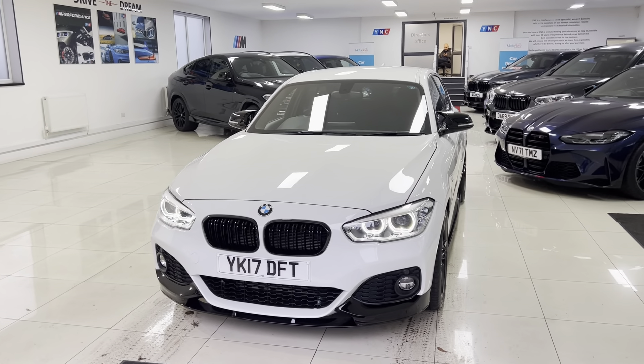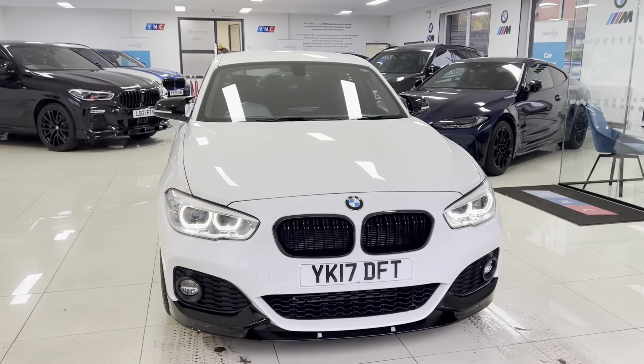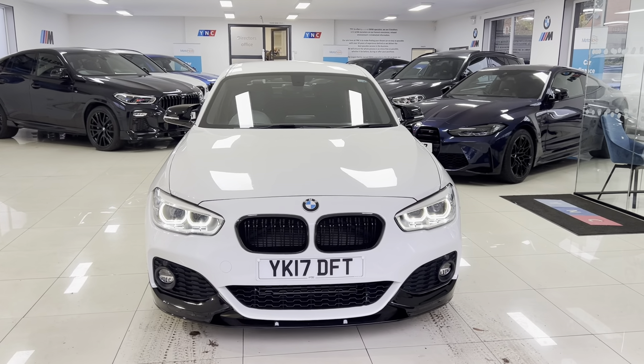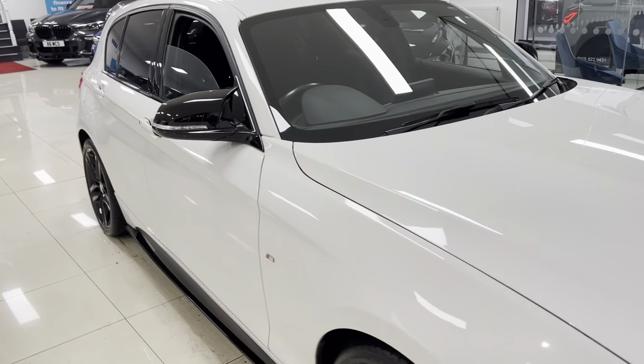Hello and welcome everyone to the walk-around video here at Your Next Car — the 2017 118D M Sport 5-door hatch. The vehicle is presented in alpine white, features the Y&C body enhancement kit alongside some nice features and options. As with all of our cars, it's physically in stock and is ready to be driven away.